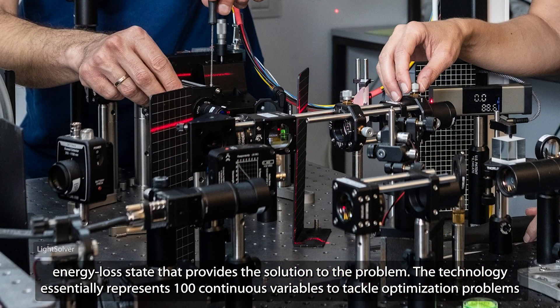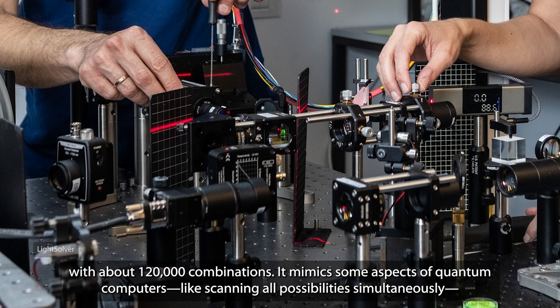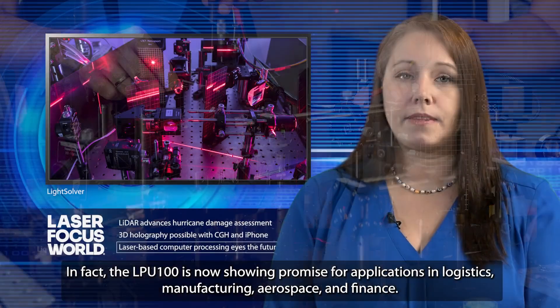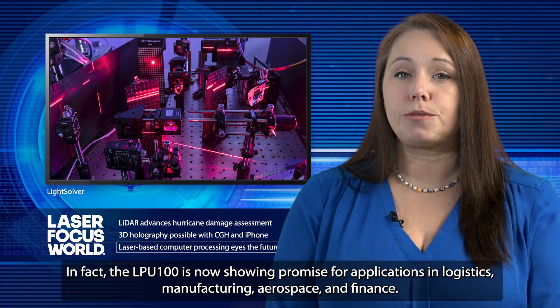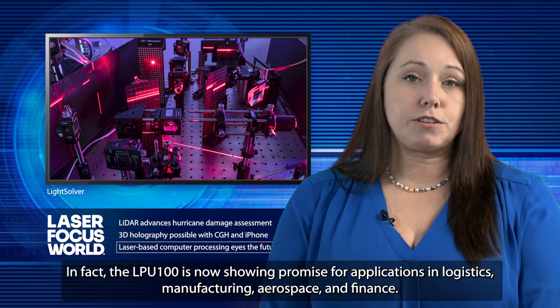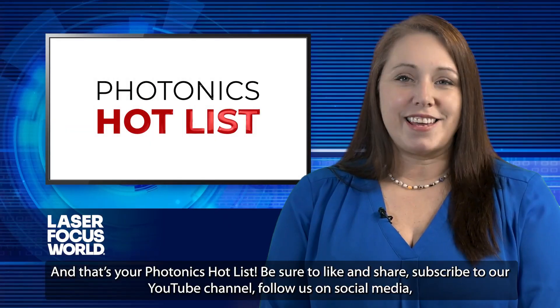The technology essentially represents 100 continuous variables to tackle optimization problems with about 120,000 combinations. It mimics some aspects of quantum computers, like scanning all possibilities simultaneously, but the researchers say their laser processing-based system is simpler to operate and already equipped to start solving real-world problems. The LPU-100 is now showing promise for applications in logistics, manufacturing, aerospace, and finance. And that's your Photonics Hotlist.